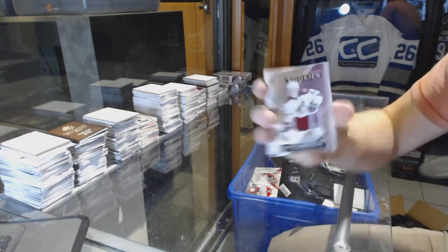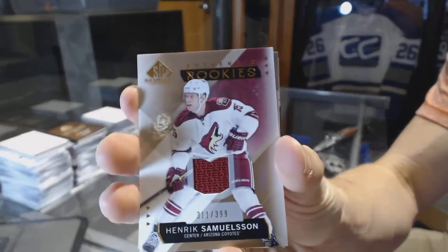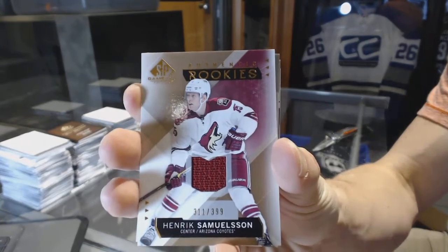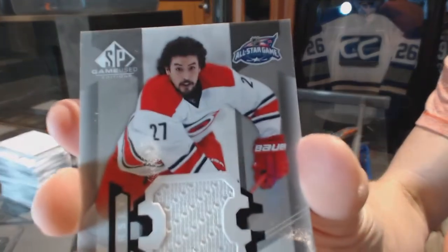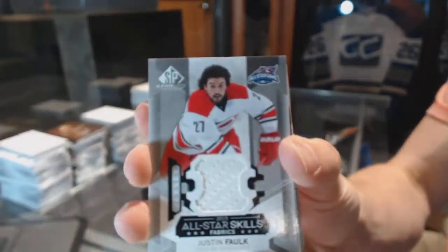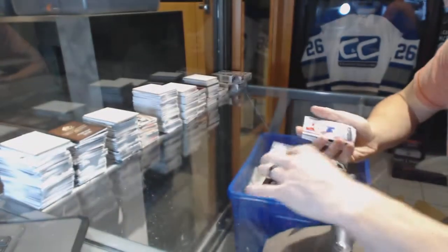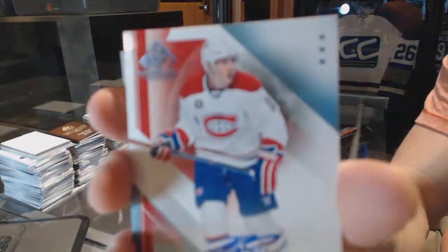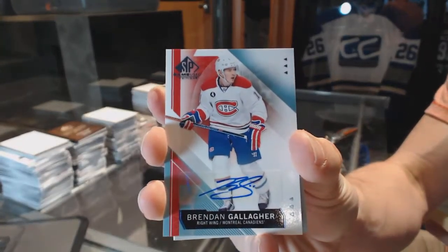We've got a rookie jersey number 3 of 99 for the Arizona Coyotes, Henrik Samuelson. An all-star skills jersey for the Carolina Hurricanes, Justin Falk. And a base autograph for the Montreal Canadiens, Brendan Gallagher.